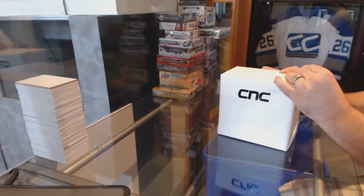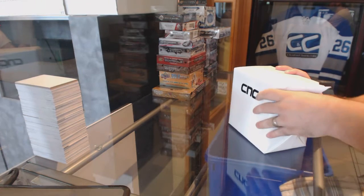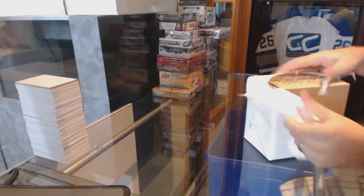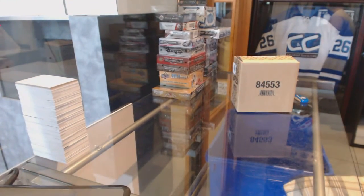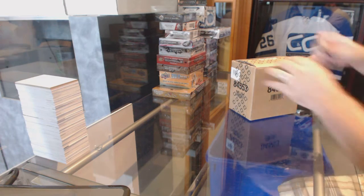Here we go, starting off CNC break number 6189. We have the singles box here. We have like four different random singles ones in the back, so I try to keep this as random as possible.